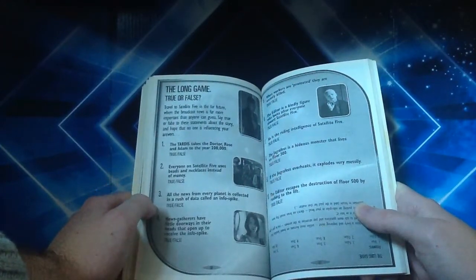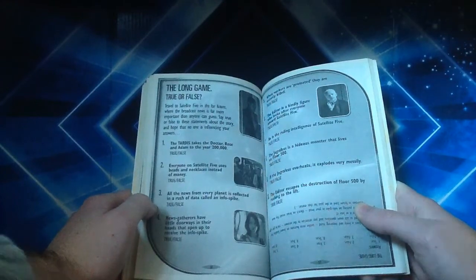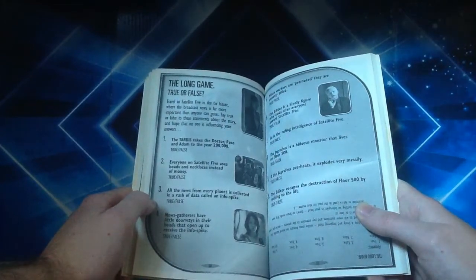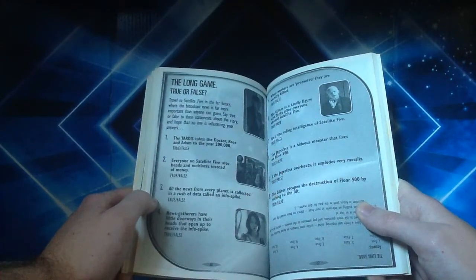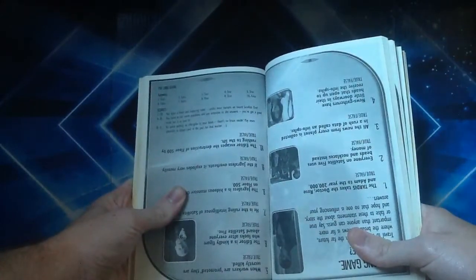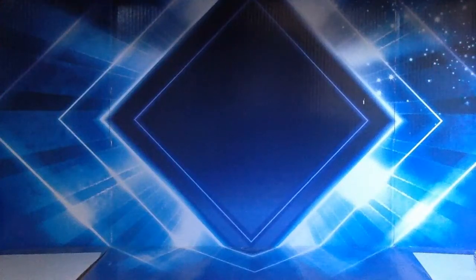Here you've got a category on 'The Long Game' with true or false questions. For example: 'The TARDIS takes the Doctor, Rose, and Adam to the year 200,000' — true or false? I'm going to say true. And looking at the answer — yes, it's true! Using my Doctor Who knowledge there. One thing I find during filming is we always get some interruptions — right now we have a car alarm going off.